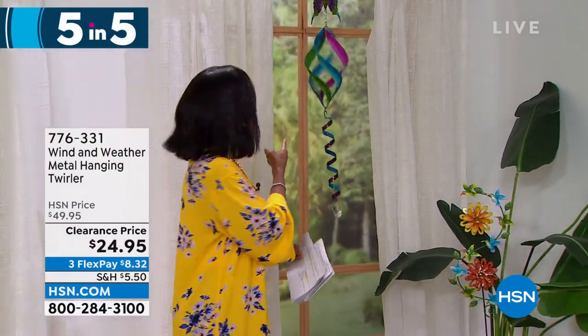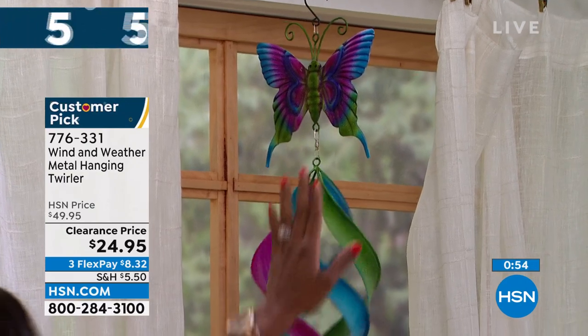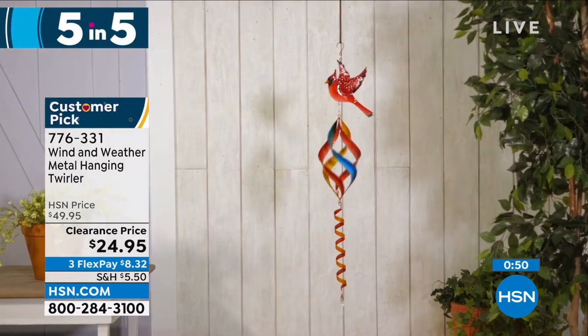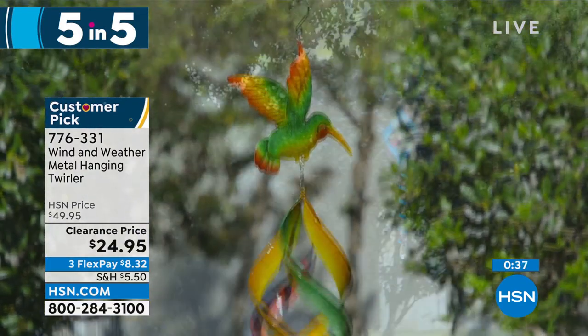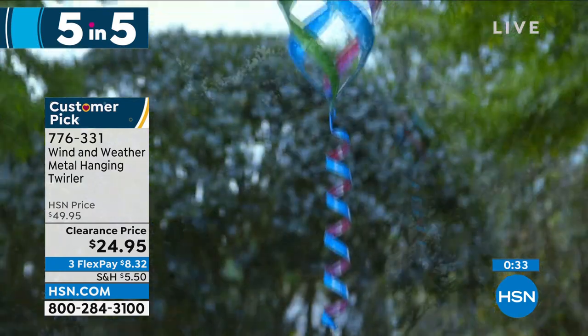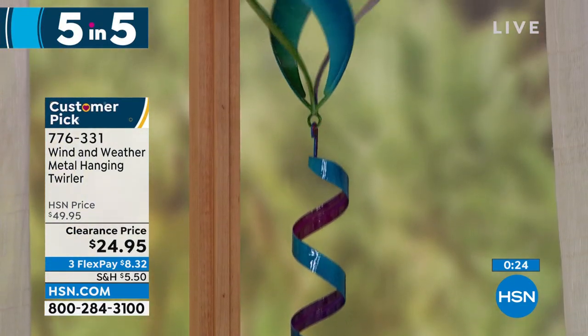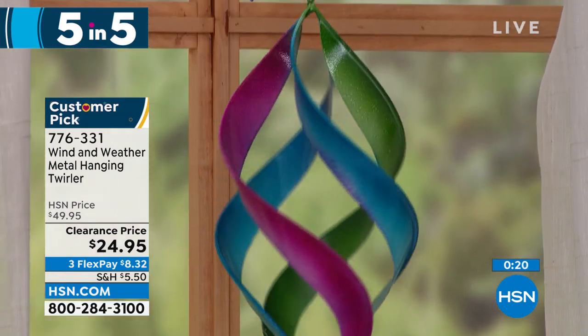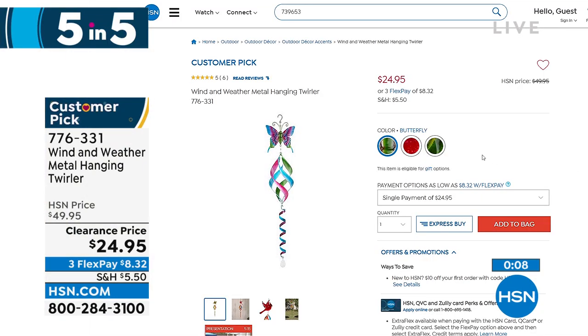Next up from Wind and Weather — the metal hanging and twirling spinner. We have it in butterfly, hummingbird, or cardinal. Isn't it mesmerizing when the wind blows? It really brings ambiance to your outdoors. It is 42 and a half inches from top to bottom — a nice long one — and weighs less than a pound. On clearance at half price. Item number 776-331. The butterfly is most limited — choose from butterfly, hummingbird, or cardinal.